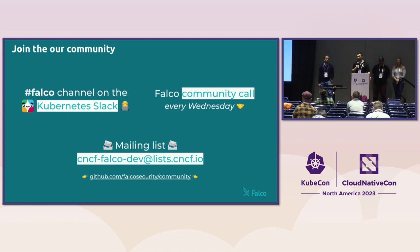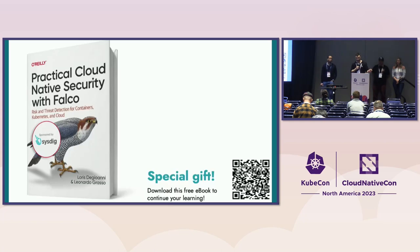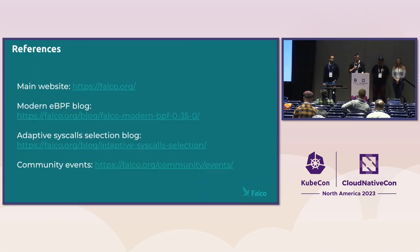Please don't forget to reach out to us — you can find all of us plus other maintainers, contributors, and community members in our official channels and mailing list. We meet every Wednesday on the Falco community call to discuss bugs, feature requests, planning, and more. We're also going to do a signing of the Falco book tomorrow by Loris, one of the authors and the founder of the project historically. Thank you for listening — it's time for Q&A.